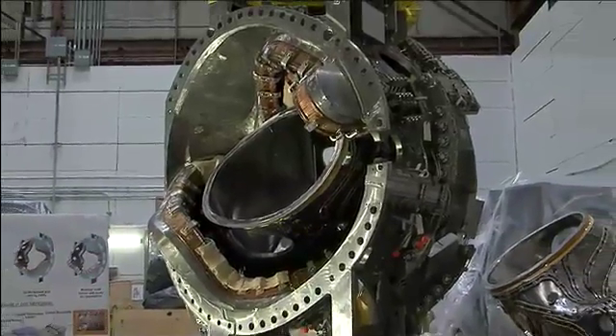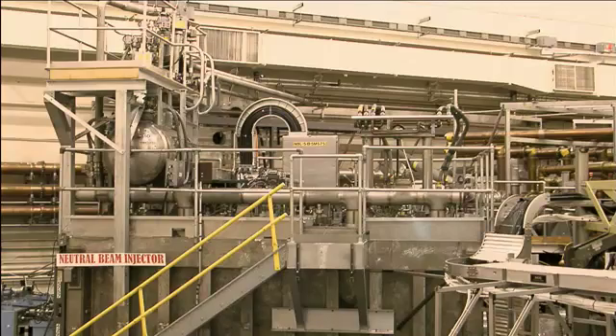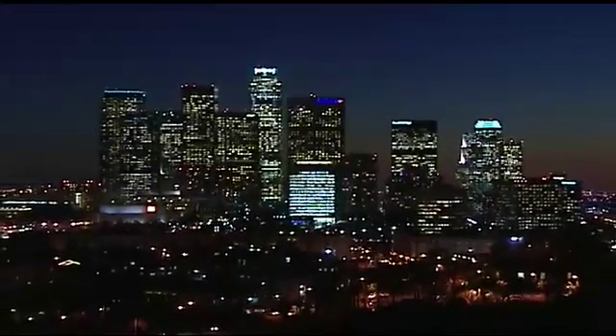Critics argue against the billions spent on fusion research, saying energy sources like wind, solar, and geothermal are far more achievable on commercial scale far sooner. Still, Mylora and other believers say the ITER facility in France is worth the expense — it's the penultimate step to a demonstration fusion reactor that will actually deliver electricity, eventually growing into commercial fusion reactors. Mylora sees fusion providing about 30% of the world's energy by around 2050, with demonstration reactors delivering electricity as early as 2035.